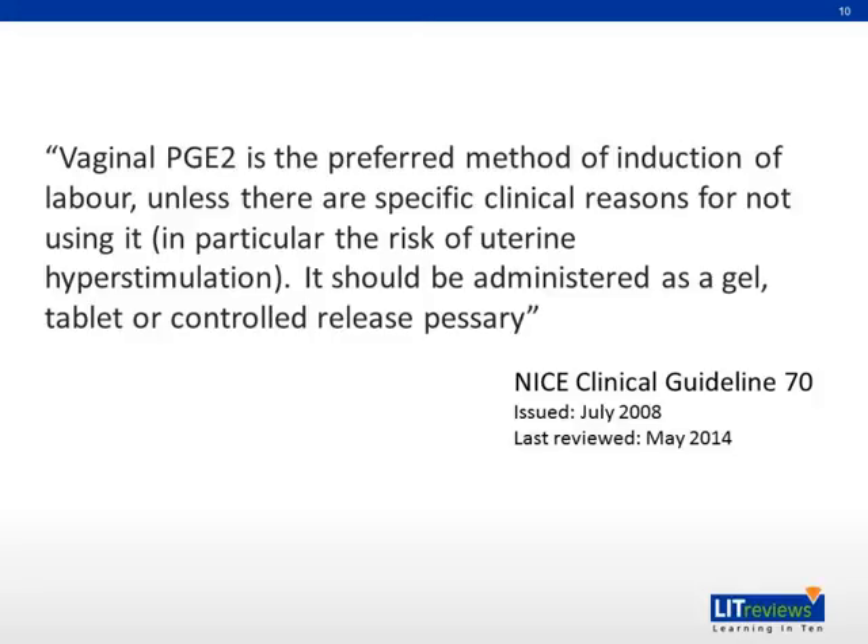According to the NICE Clinical Guidelines 70, which was issued in 2008 and updated more recently, vaginal PGE2, or dinoprostone, is the preferred method of induction of labor unless there are specific clinical reasons for not using it, in particular the risk of uterine hyperstimulation. It should be administered as a gel, tablet, or controlled release pessary.